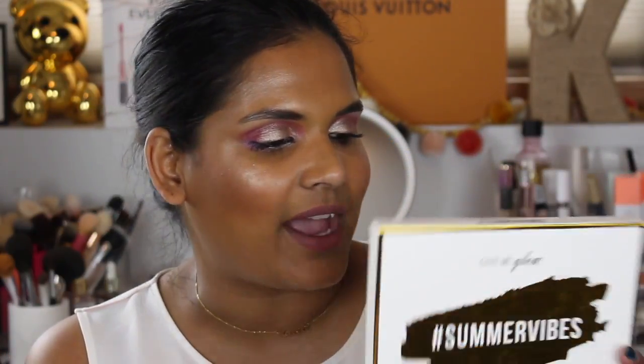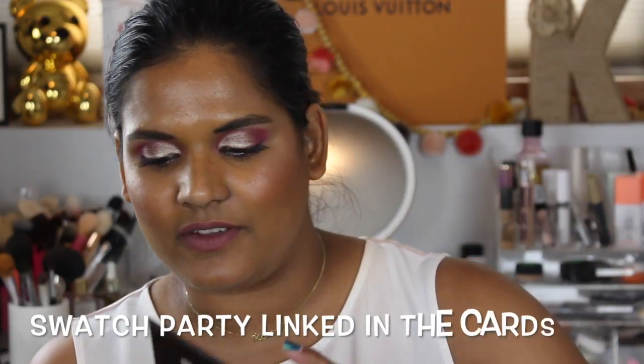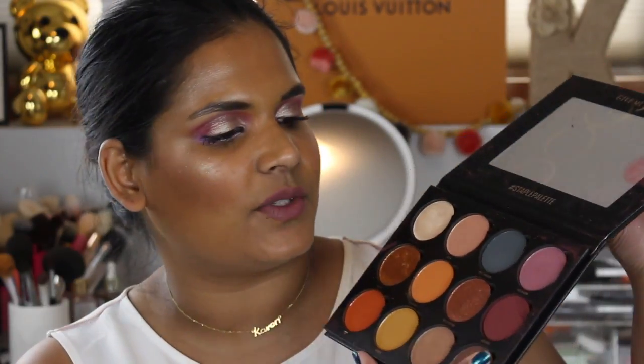Today I'm going to swatch the Gimme Glow Cosmetics Summer Vibes palette — I am so excited for this. I haven't played with it yet because I didn't want to ruin it before the swatch party, so you get to see my genuine reactions. Here's what the packaging looks like — I think it's so beautiful. I also have the Staple palette from Gimme Glow and did a swatch party video on that one too.